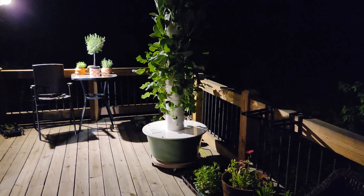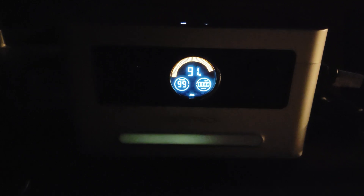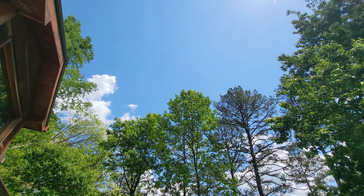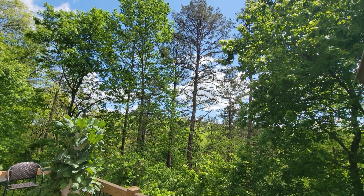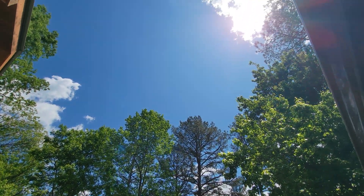This test, spanning over 15 hours from morning till night, demonstrated a total reduction in charge of just 9%. Given this rate of depletion, it's reasonable to project that the EGRTEC Sonic 1200 could sustain the tower garden's pump for at least two days without any additional solar or grid power input, assuming similar conditions. This estimate could extend to potentially three days if the weather remains clear and sunny, allowing maximum solar energy conversion.